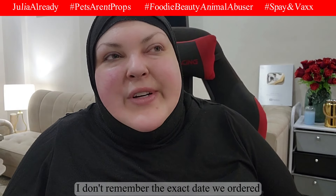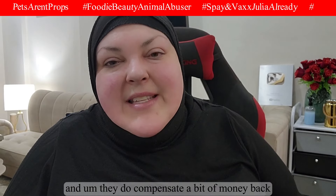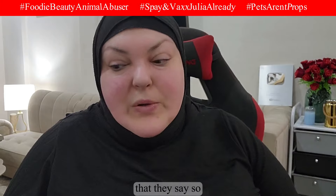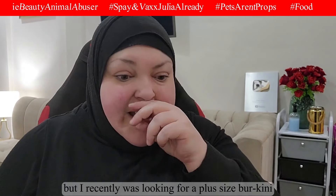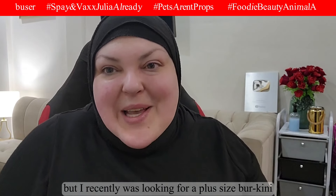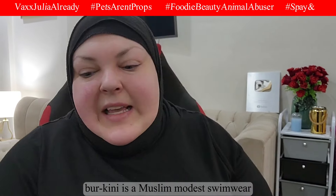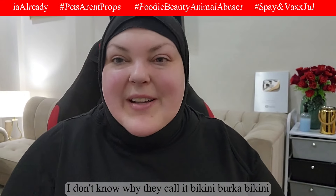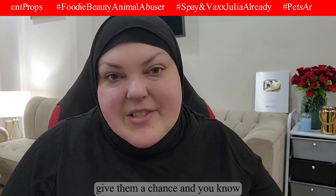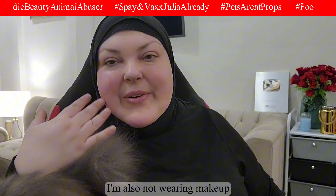I don't remember the exact date we ordered, but it seemed like forever though it actually wasn't that long in the end. They do compensate a bit of money back if they deliver outside of their stated window. I was recently looking for a plus-size burkini — a Muslim modest swimwear — so I decided to give Temu a chance. I'm also not wearing any makeup because I want to try the makeup items with you guys.